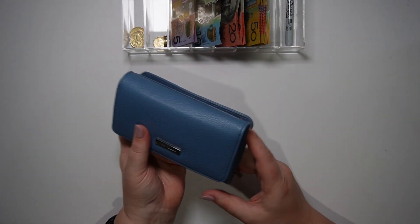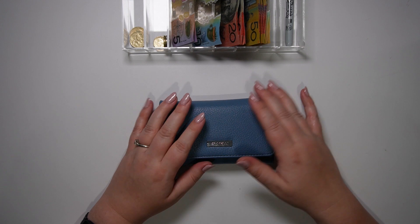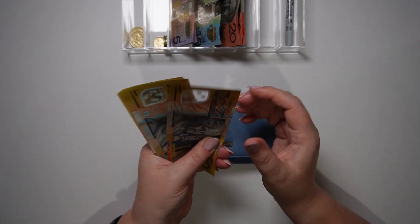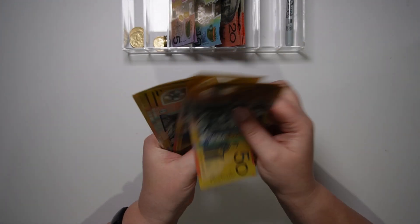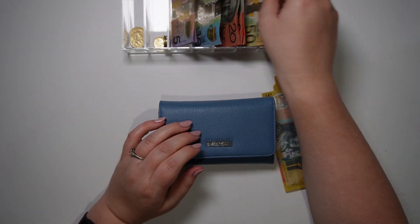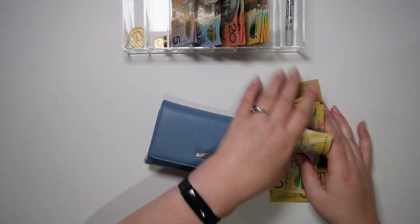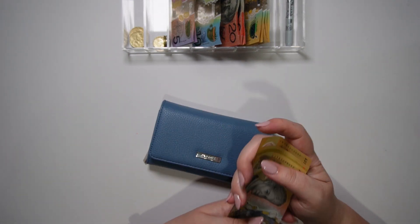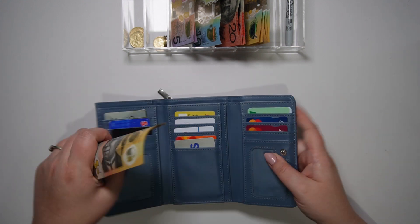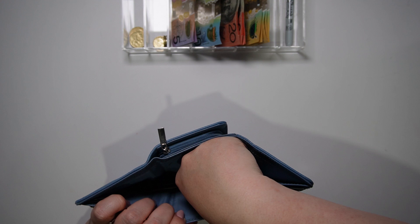To get started I'm going to stuff my wallet for this fortnight. I'm going to be taking $400 for groceries — so that's $51, $52, $53, $54 — and then I'm also going to take another $50 note which is going to be for petrol. So that's $450 going into my wallet for this fortnight.